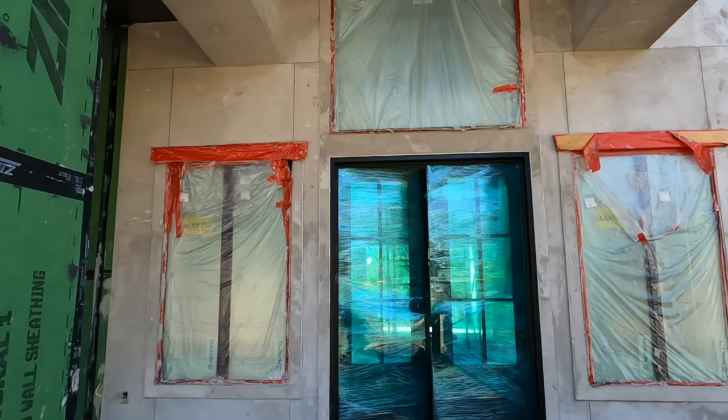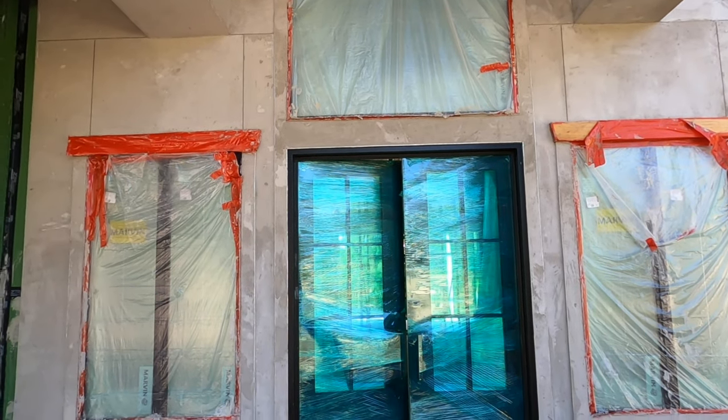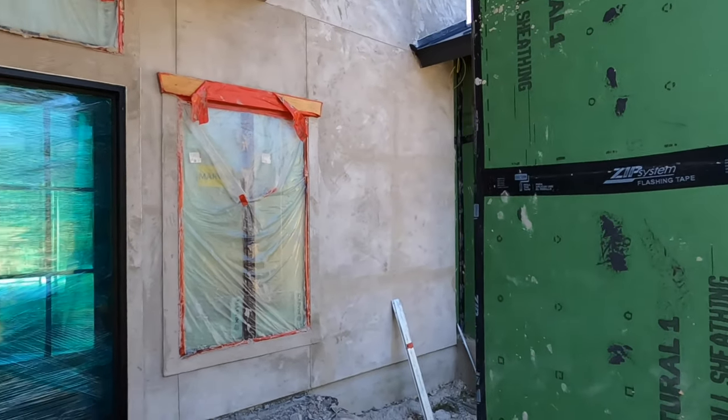You also have access to the Guadalupe River State Park, which I absolutely love. Anyway, let's go check out the inside of this home. It is under construction, as you can see, so use your imagination a little bit. They expect this house to be finished in about two months.